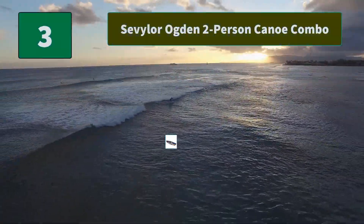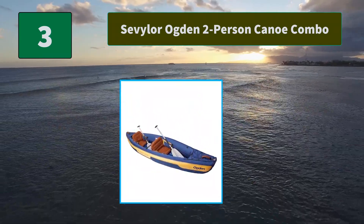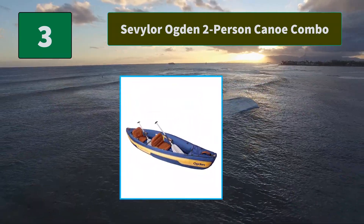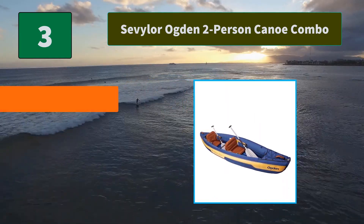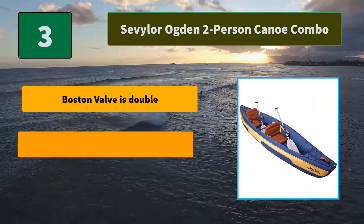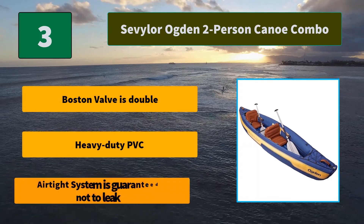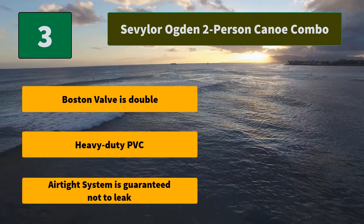Number 3: Sevylor Ogden Two-Person Canoe Combo. Spend more time exploring the waterways in the Sevylor Ogden Two-Person Canoe Combo. It comes with a hand pump, two paddles, carry bag, and pressure gauge — everything you need. Main features include a double Boston Valve, heavy-duty PVC, and an airtight system guaranteed not to leak.